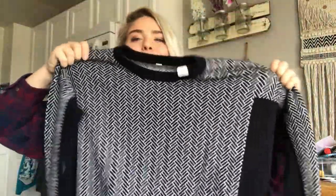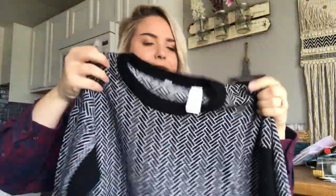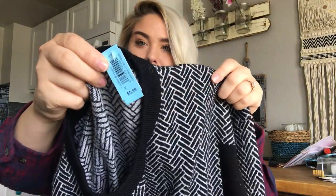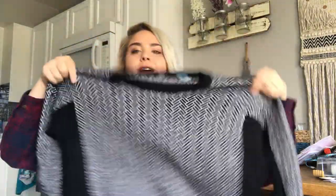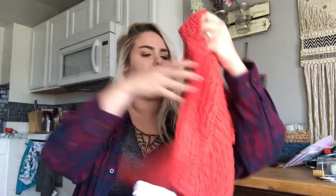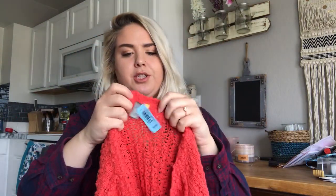Lululemon herringbone wool sweater. I've never found a Lululemon sweater. I have no idea where the size tag is, if there even is one, but I paid three dollars for it — half off $5.99. It's 100% merino wool. I love it. I wish it was my size, I would keep it.